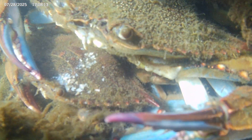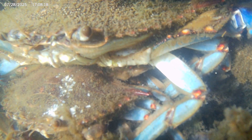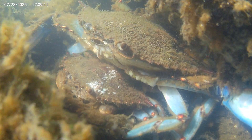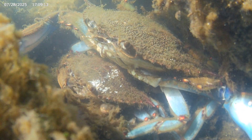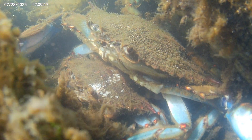When blue crabs mate, they pair up at least a few days, and sometimes a whole week, before the actual mating. During that time, they do what is known as cradle carrying. The female crab is beneath the male crab, who gently carries her around with his walking legs.